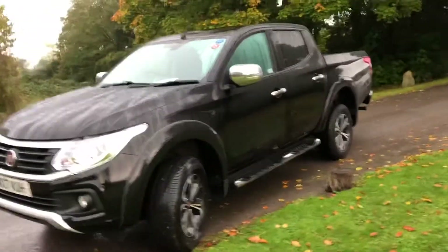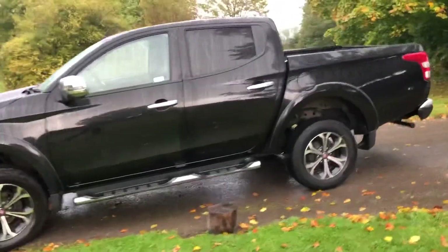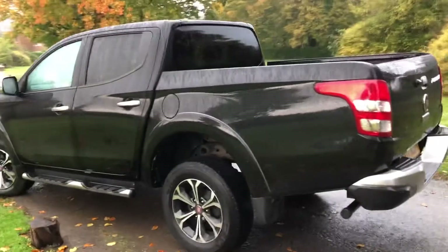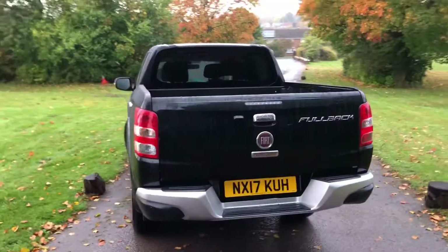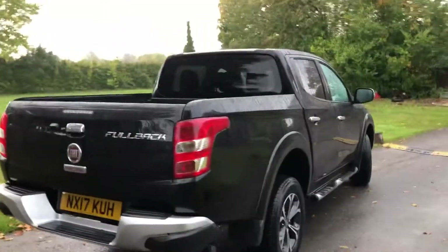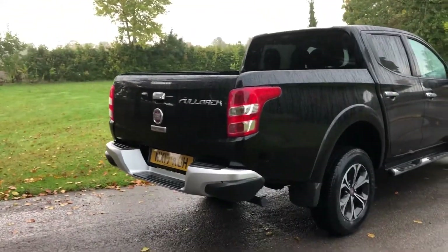It has heated front seats, digital radio, a reverse camera, privacy glass on the rear windows, fitted side steps, and alloy wheels. This has got a fitted body liner as well. The 3,100 kilogram tow capability — no towbar fitted, but a towbar can be fitted. That's not a problem.